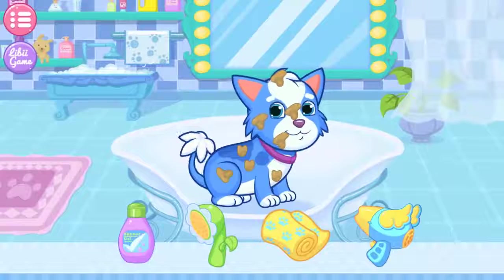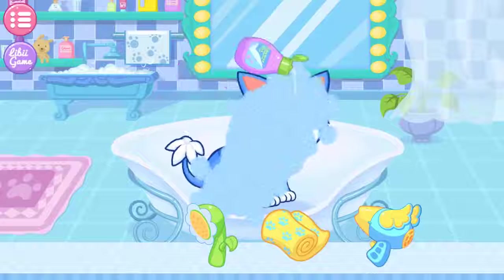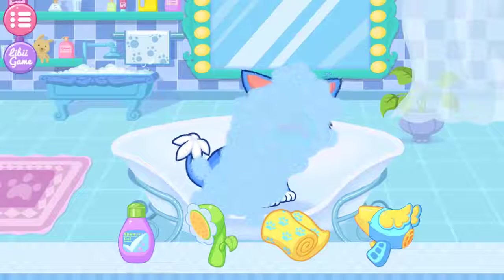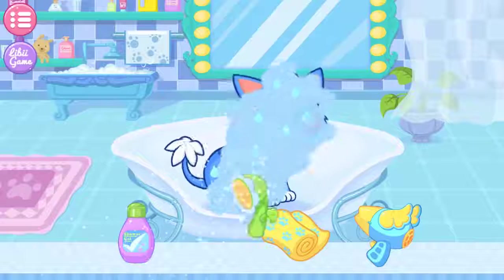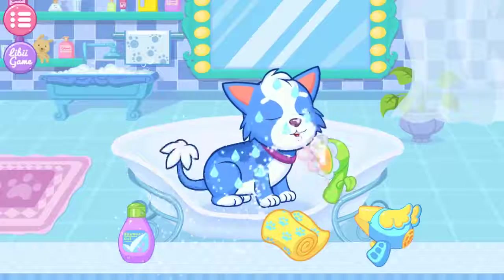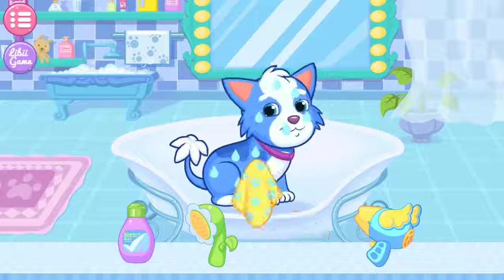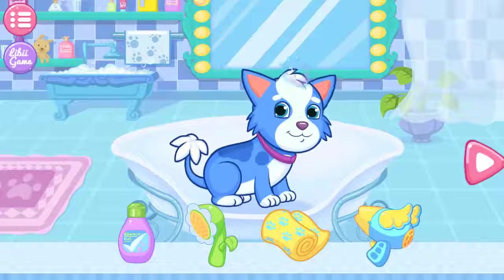Let's give the puppy a shower. Then, please rinse the foam away with the water. Okay. All right, finally your puppy is clean.